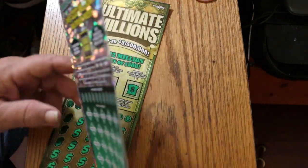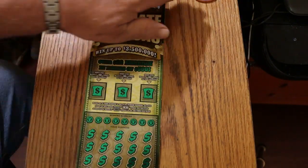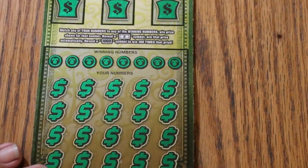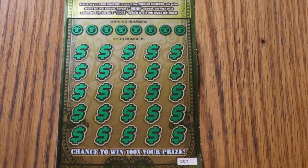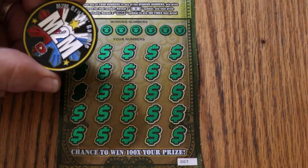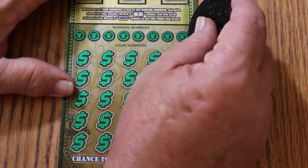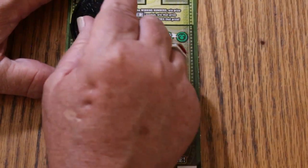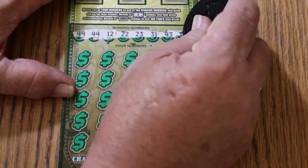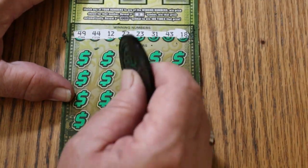We'll put the big 50s away and get back to those in a bit. We'll get going here and use, as usual, M2M's coin. The dark side is the best side because it's got a sharp edge. Numbers are: 49, 44 club, 12, 22, 23, 31, 43, and 18. Let's see what happens.